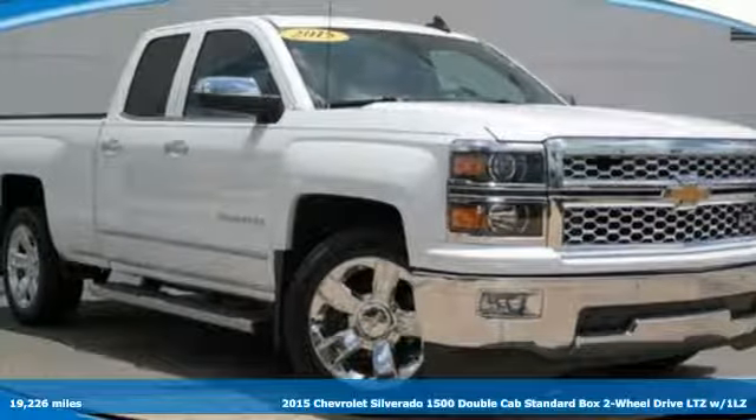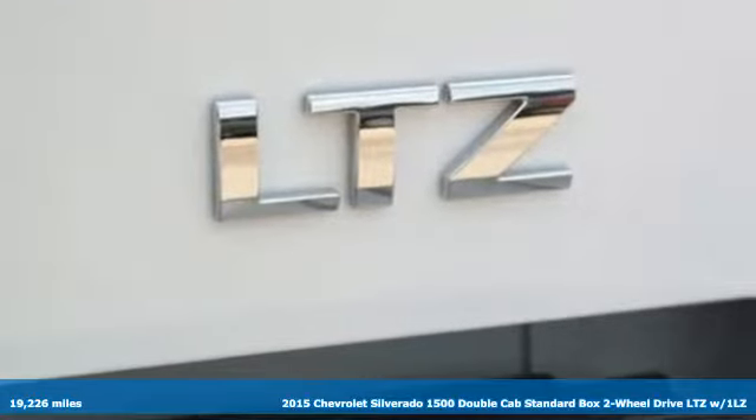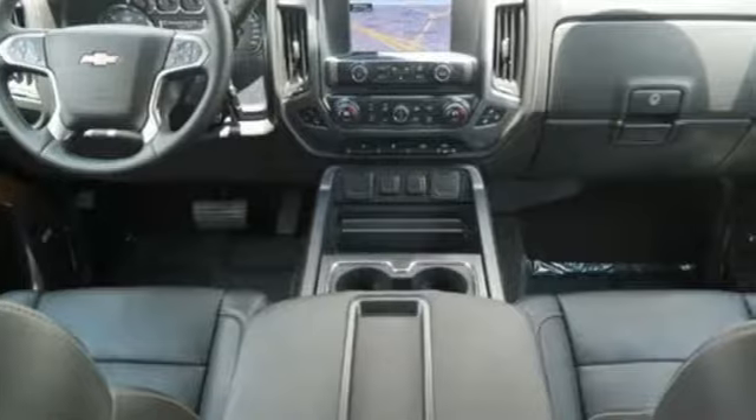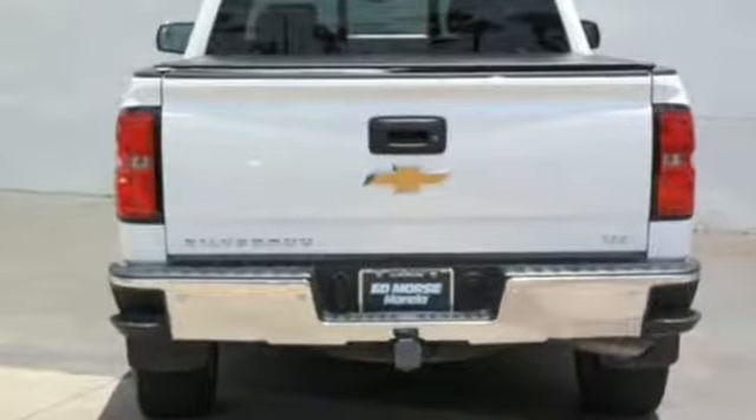Here's the 2015 Chevrolet Silverado 1500. From the outside in, the Silverado is developed around functionality. The Ecotec 3 engine with active fuel management, electronic sway control and StabiliTrak are ready for the heavy workload.